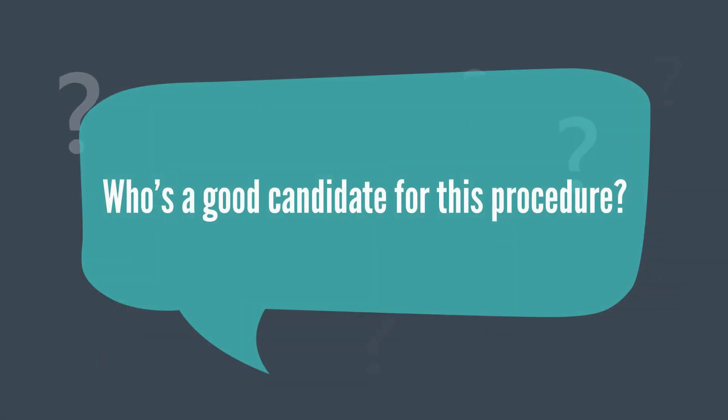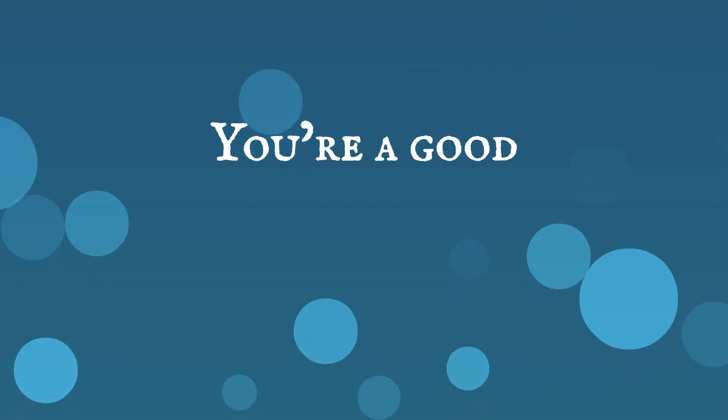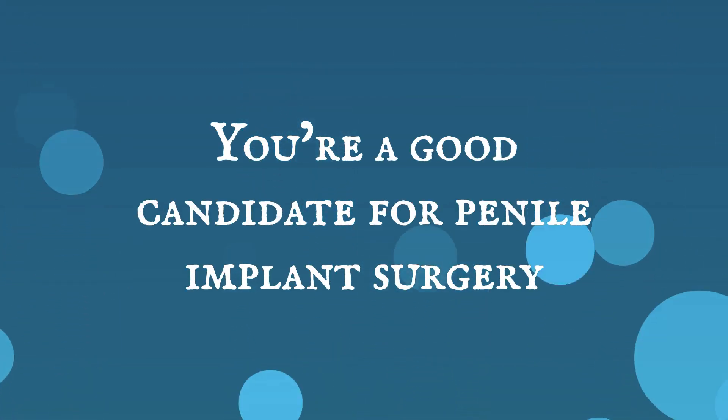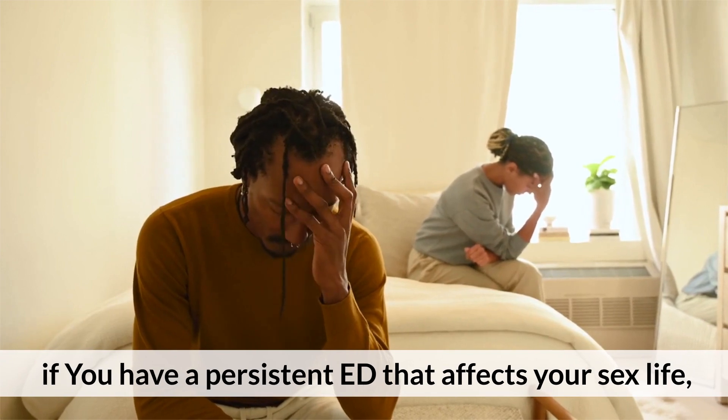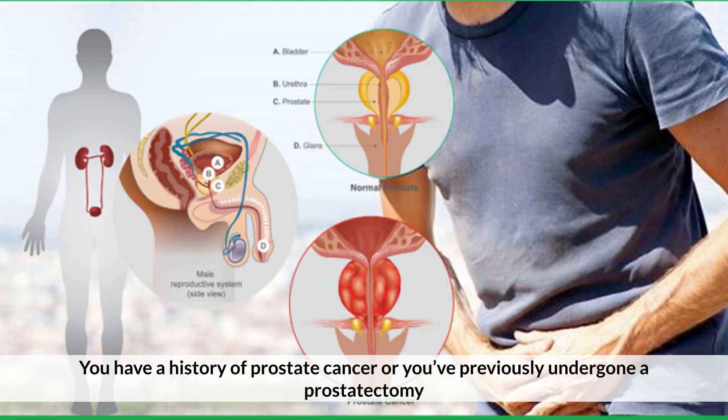Who's a good candidate for this procedure? You're a good candidate for penile implant surgery if you have persistent ED that affects your sex life, you've tried a penis pump, or you have a history of prostate cancer or have previously undergone a prostatectomy.